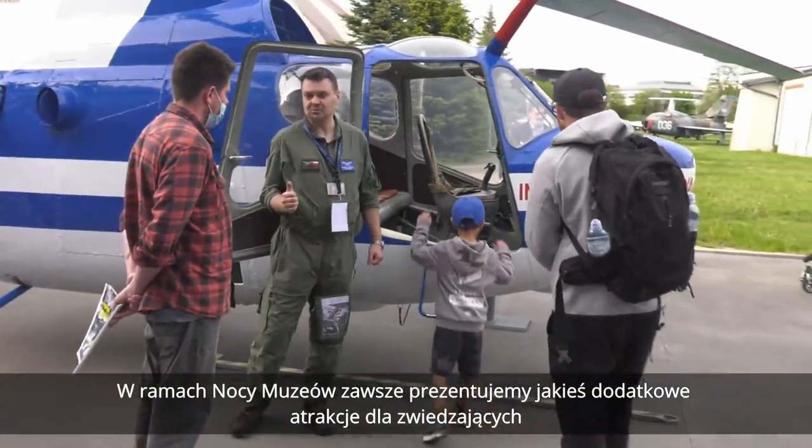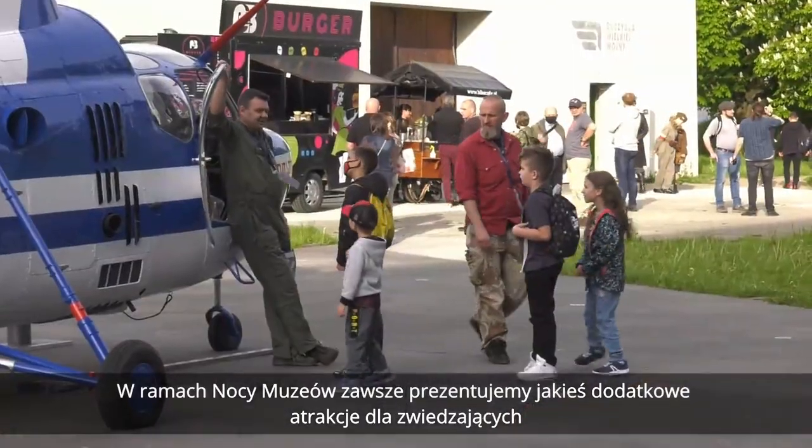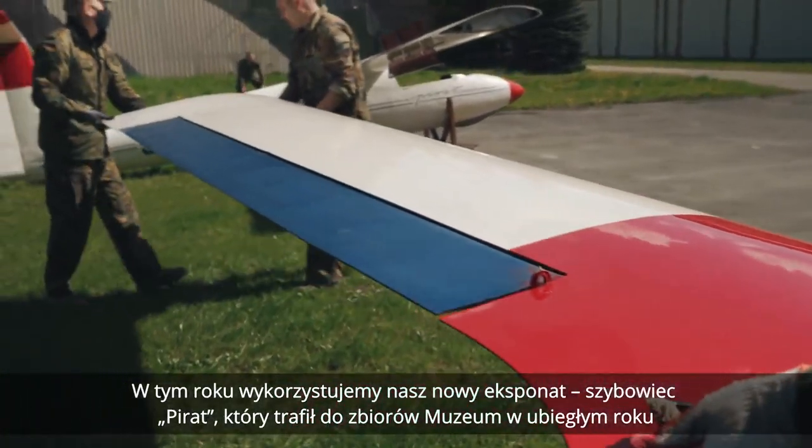W ramach Nocy Muzeów zawsze prezentujemy jakieś dodatkowe atrakcje dla zwiedzających. W tym roku wykorzystujemy nasz nowy eksponat, szybowiec Pirat, który trafił do zbioru w muzeum w ubiegłym roku.